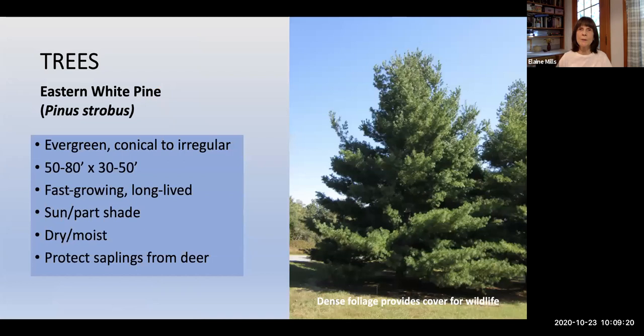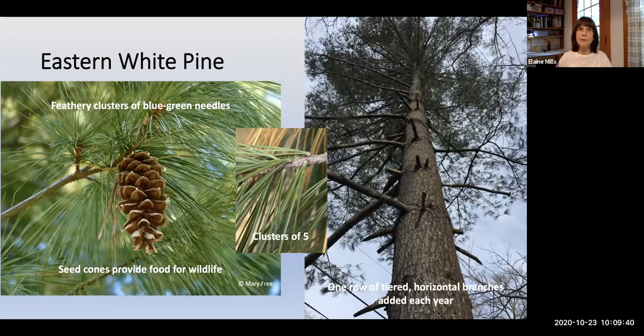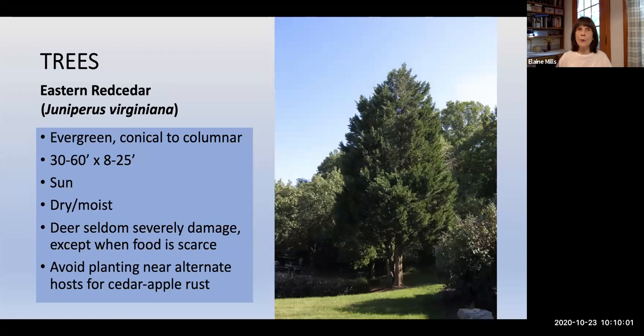Eastern White Pine, Pinus strobus, is an evergreen tree, conical to irregular in habit, growing about 50 to 80 feet tall — both fast-growing and long-lived. Its dense foliage provides wonderful cover for wildlife. You'll recognize the feathery clusters of blue-green needles that occur in bundles of five. The seed cones last through winter and provide food for wildlife. One way to recognize this tree is that one row of tiered horizontal branches is added each year.